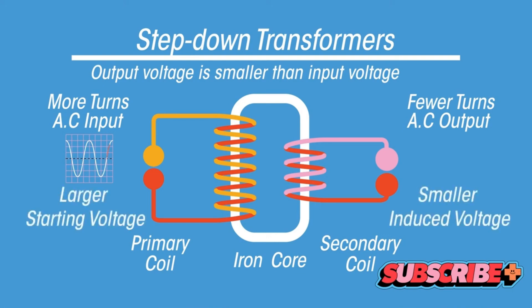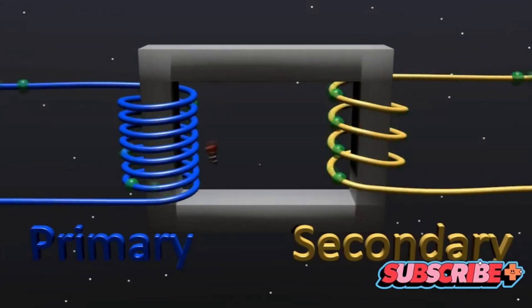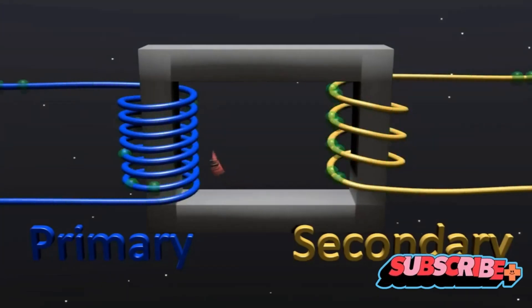It's a beautiful dance of electricity and magnetism, all happening within the confines of a seemingly simple device. But don't let its simplicity fool you. The transformer is a work of engineering art, a testament to human ingenuity. The primary and secondary windings with their magnetic dance, and the iron core guiding this dance, are the core components of every transformer.